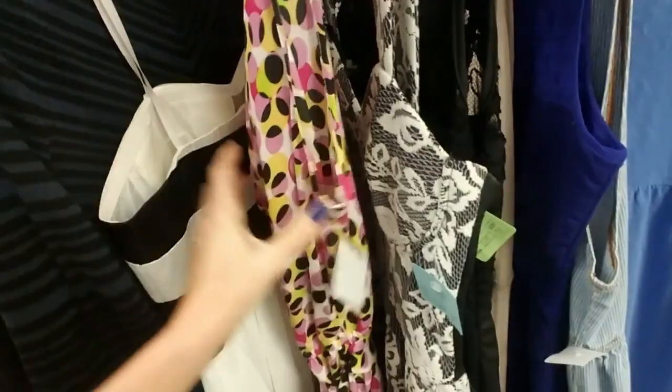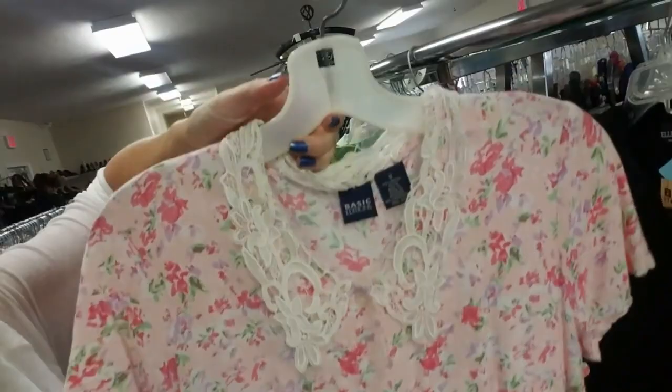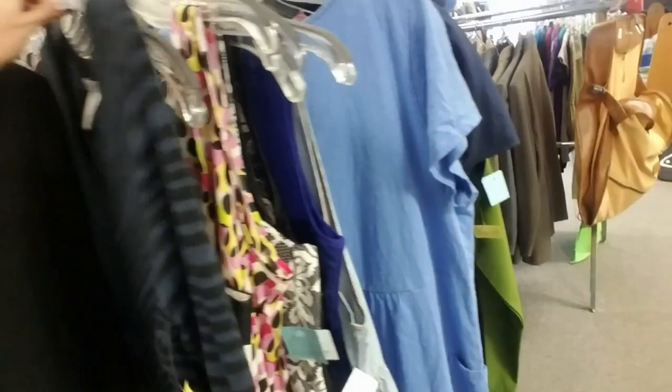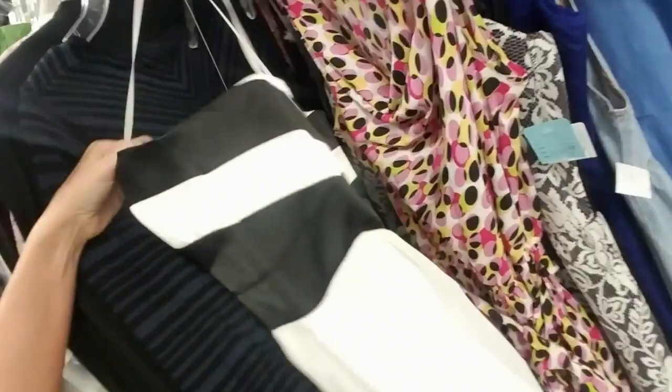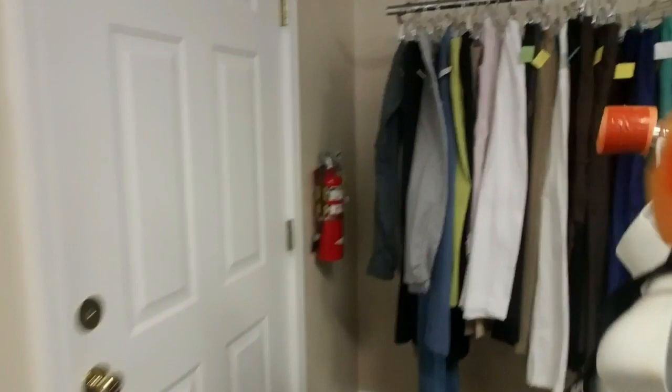Ooh, it's silk — very nice. That looks like something our 40s lady would wear. Oh, this blue and black one's pretty too. Look at that one — that's cool. And we have tops over here, we have pants.